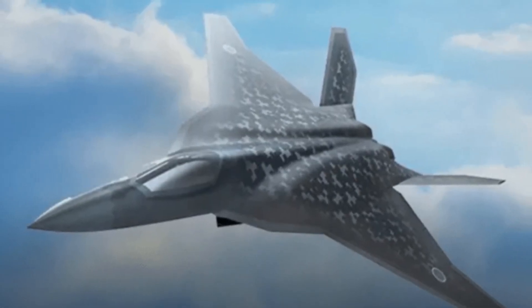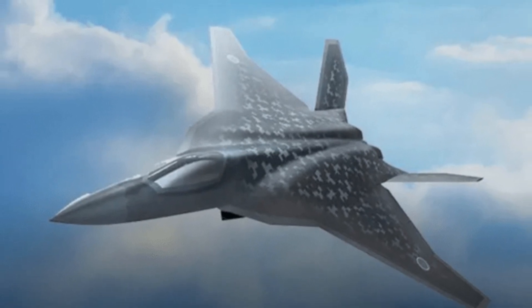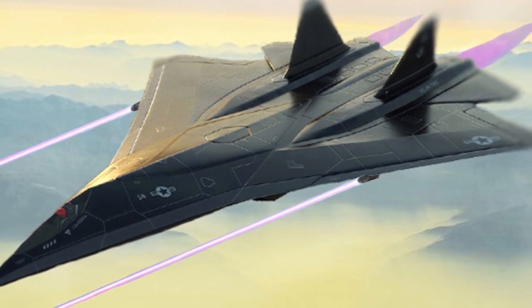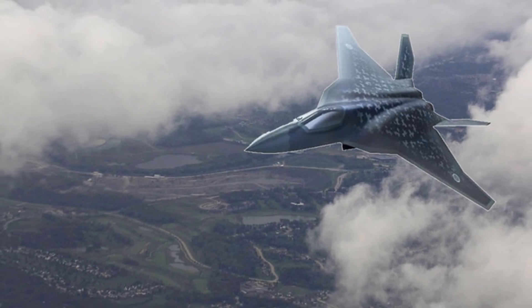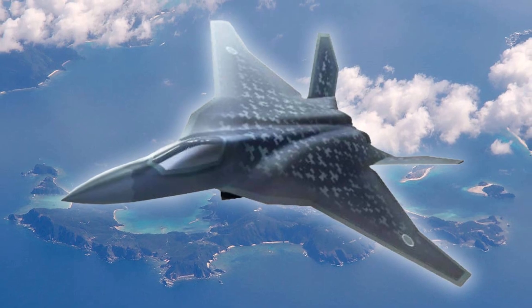The Godzilla FX is a testament to Japan's commitment to staying at the forefront of military technology. As we conclude our journey into Japan's Godzilla FX stealth fighter, we are left in awe of its power and capabilities. Only time will tell what advancements the future holds for aviation and the unstoppable force of the Godzilla FX.